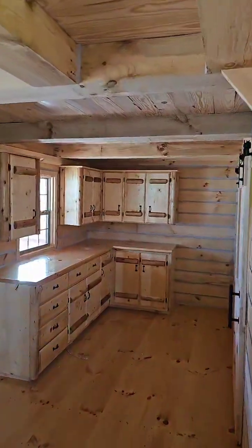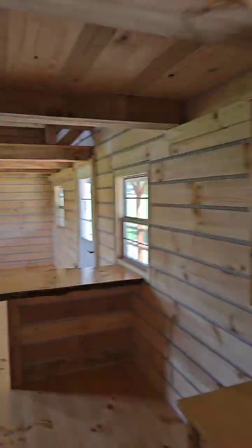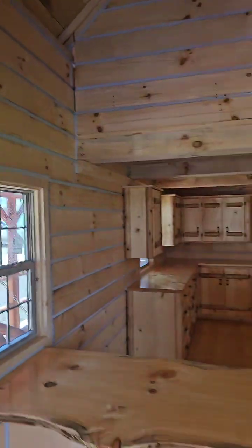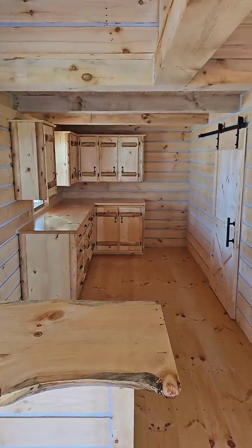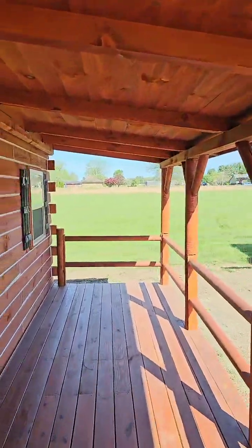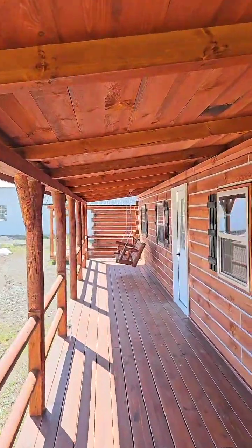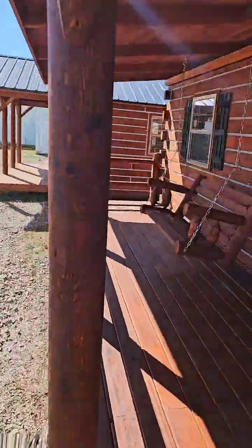Beautiful structure built by the Amish. We are AmishBuiltCabins.com and they call me the Cabin Cowboy, baby. Country life is the only life for me. $115,000 for this beauty right here — a fraction of the cost of a brand new home these days. The average house in the United States is now pushing half a million dollars. Holler at us and get this for $115,000. We're trying to make housing affordable again.